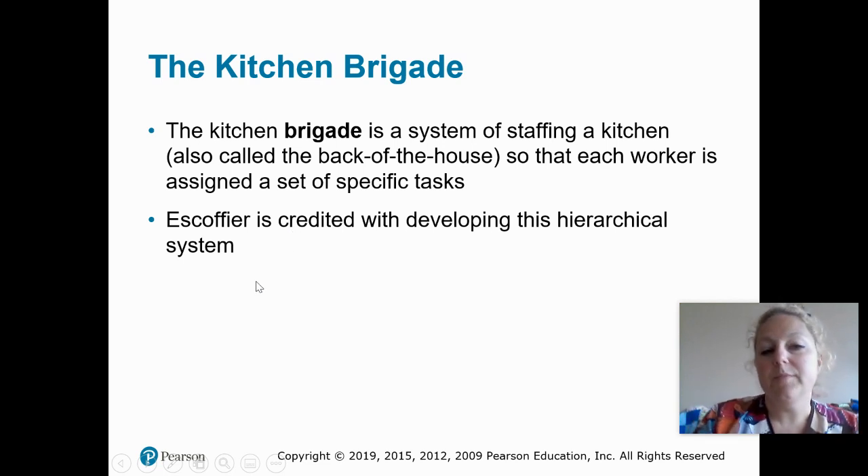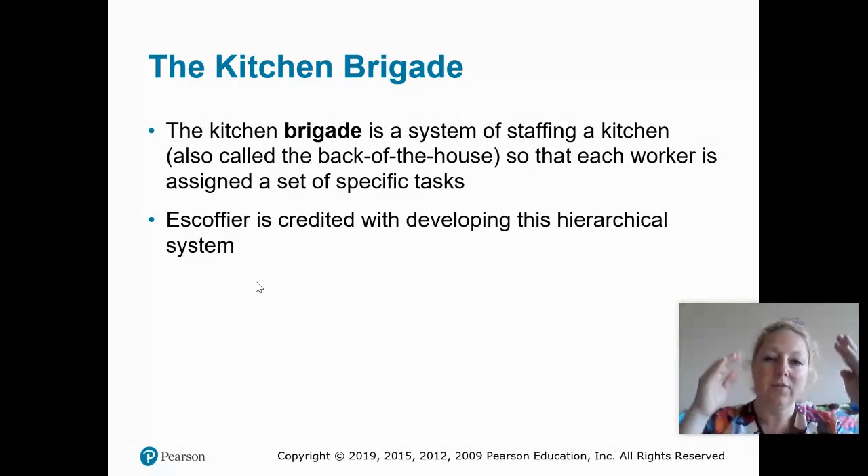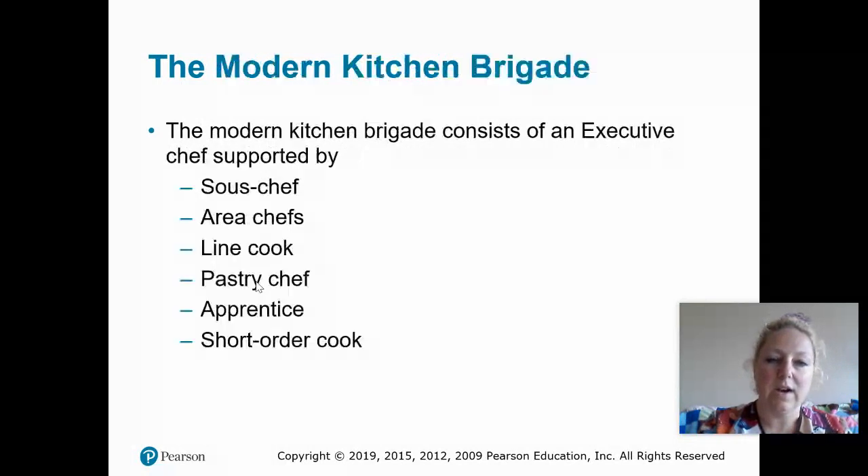The Kitchen Brigade is essentially the system in which all of the duties and responsibilities in the professional kitchen are organized and outlined. Escoffier is credited with developing this system of hierarchy. We're going to go over the classic system, which is more in line with the time of Escoffier, and then the modern system that we use now.